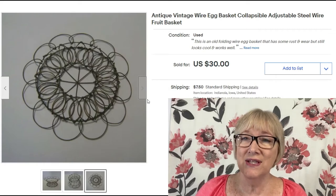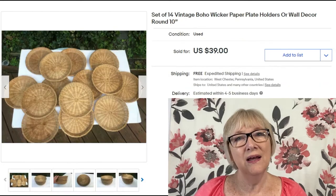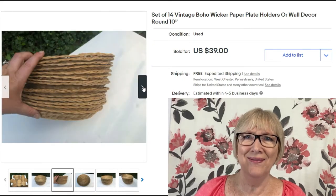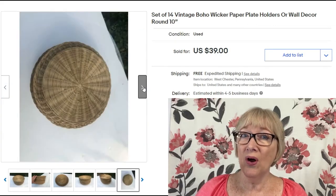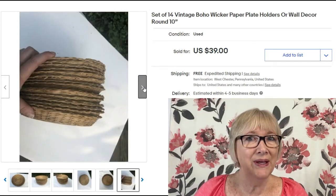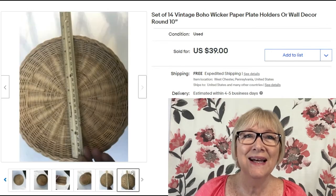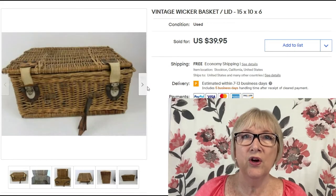Here's an eBay sale — a set of 14 vintage boho wicker paper plate holders, or wall decor, around 10 inches, sold for $39 with free shipping. To me they're just something you keep for picnics or camping, but there you go — 14 of them for $39. Here's a vintage wicker basket, a pretty nice size, 15 by 10 by 6, sold for $39.95 with free shipping.